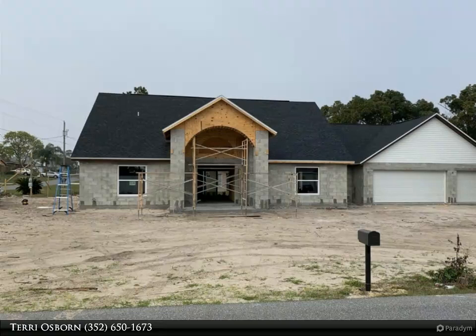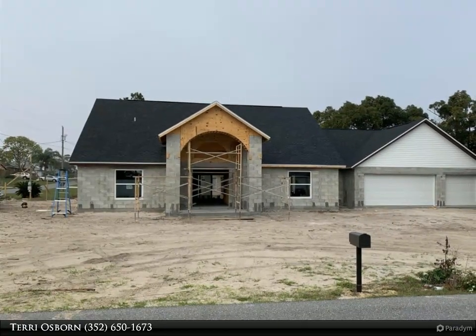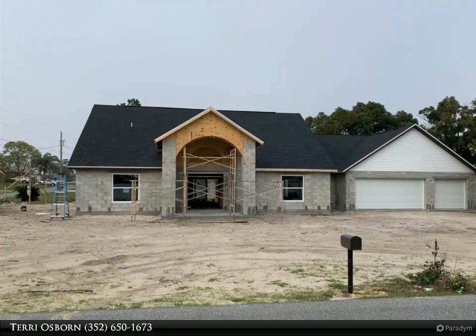Huge lanai area with fans, cathedral ceilings, walk-in closets, stunning stack stone front, paved driveway entry and back lanai, and so much more. Buyers still have options.